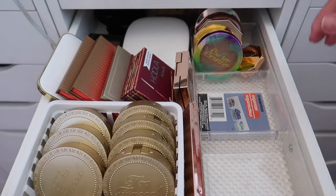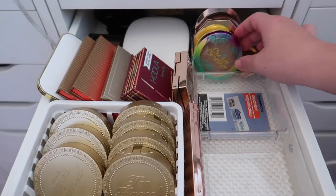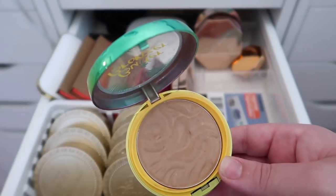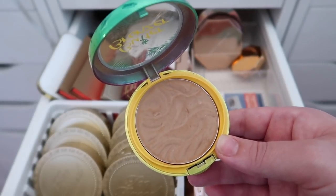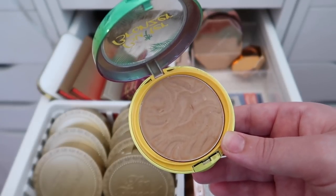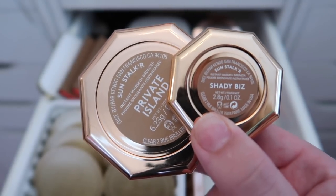Moving on to the last section of this acrylic organizer. We have the Physicians Formula Butter Bronzer — I believe this is the original shade. I love this product, it's amazing, so I'm definitely keeping it.